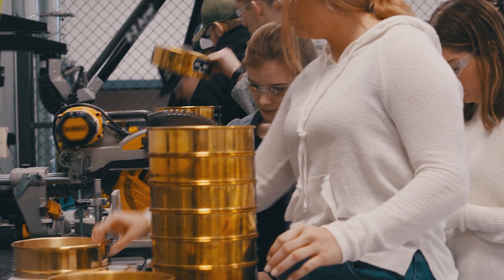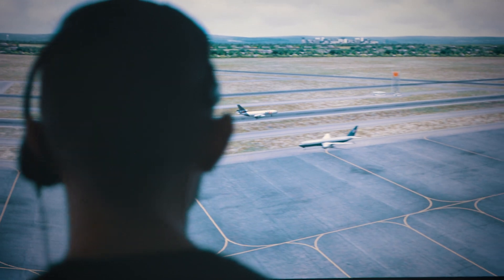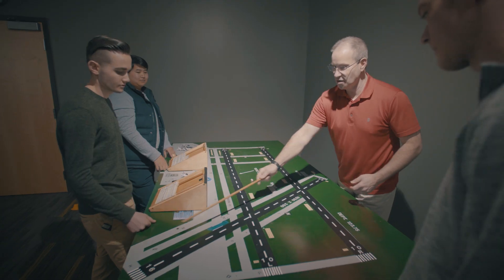At SNHU, it definitely prepares me to be a good project manager in the future. The instructors in this program are really understanding and they are supportive of you. You have to give them the feeling of this is what can happen in real life.